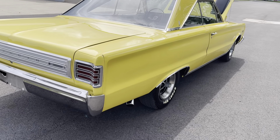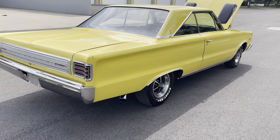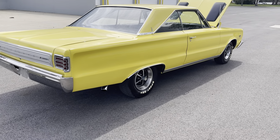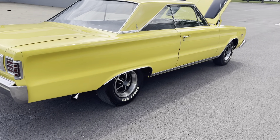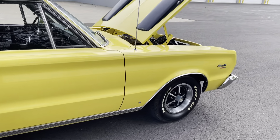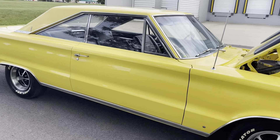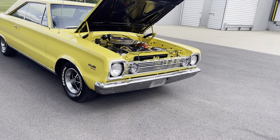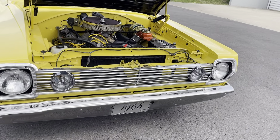Hey everyone, Tom coming to you from MGMClassicCars.com on this windy day in Addison, Illinois. I have this 1966 Plymouth Satellite 440 automatic car that just came in, in this gorgeous canary yellow with a nice finish and nice paint. I'm going to walk around the car just to give you an idea of this killer stance.